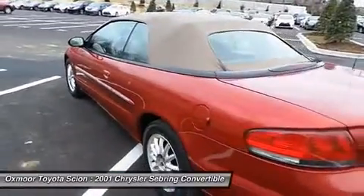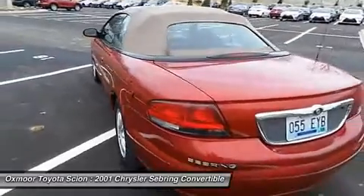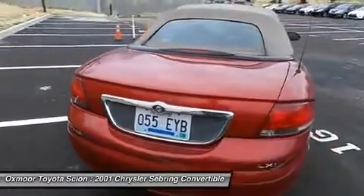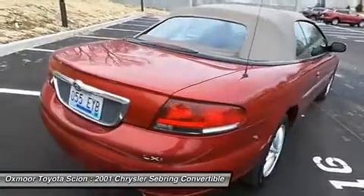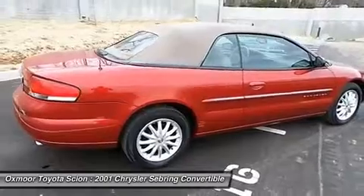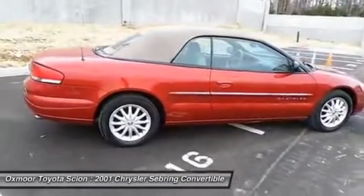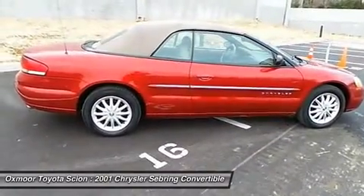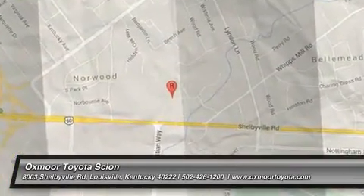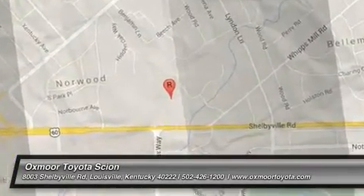This vehicle offers reliability and good looks at a great price. So come in and take a test drive today. For more information, visit www.reder.info.com.